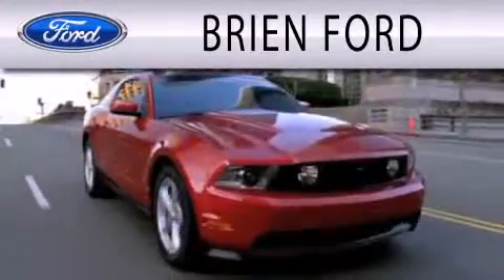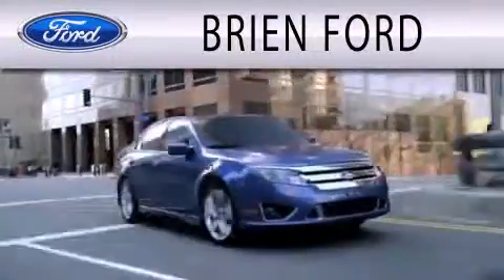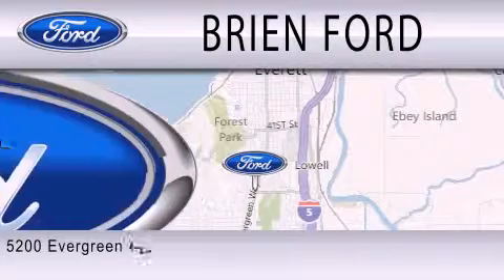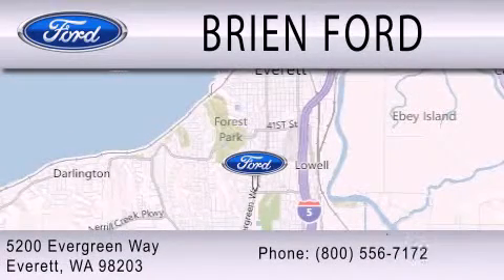Brian Ford is dedicated to doing everything possible to ensure that the experience you have in selecting your next vehicle is as pleasant as possible. We are located at 5200 Evergreen Way in Everett.